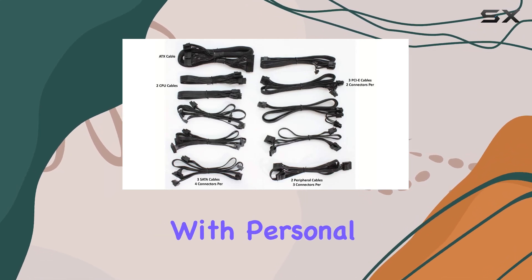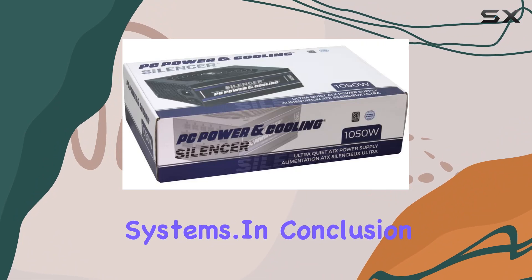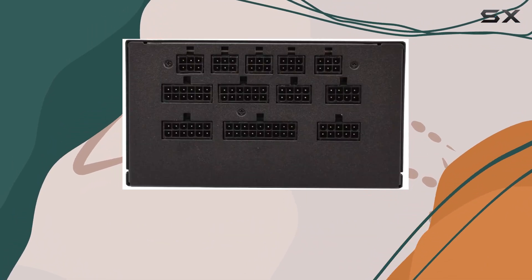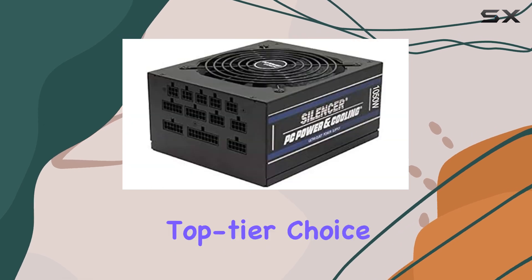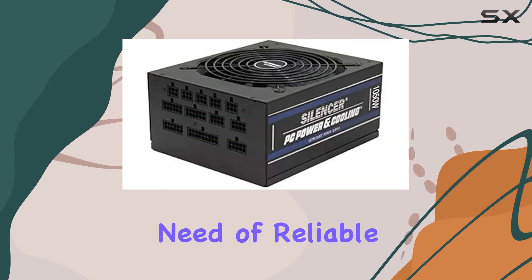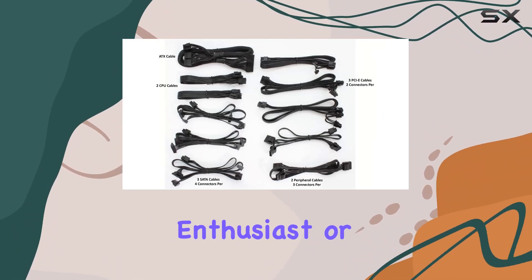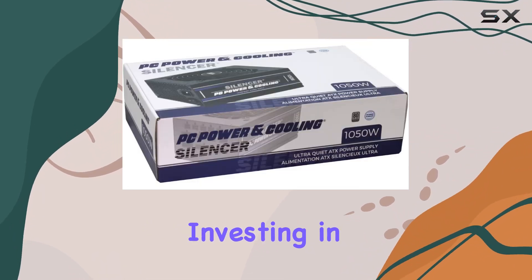Its ATX form factor and compatibility with personal computers make it a versatile choice for a wide range of systems. In conclusion, the PC Power and Cooling Silencer Series 1050W power supply is a top-tier choice for anyone in need of reliable, efficient, and quiet power delivery for their PC.